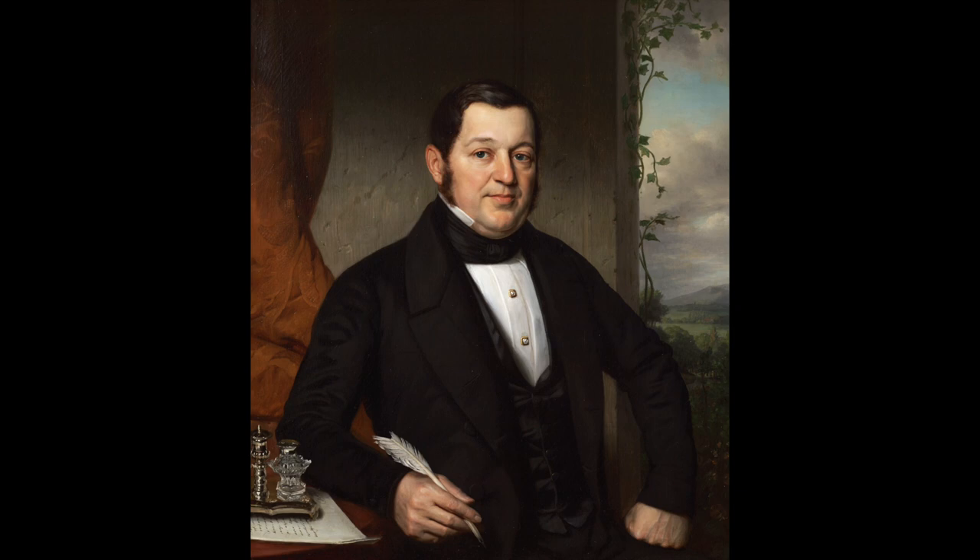The background shows an exotic landscape. The painting refers to Finu's stay in the Dutch East Indies, where he served as a high-ranking official at the Ministry of the Colonies.